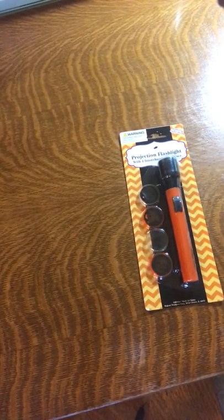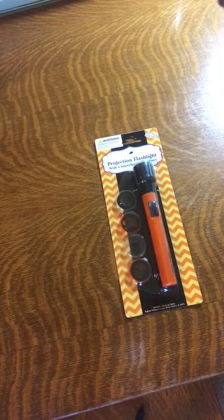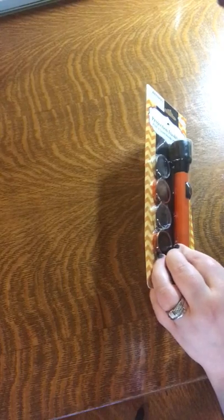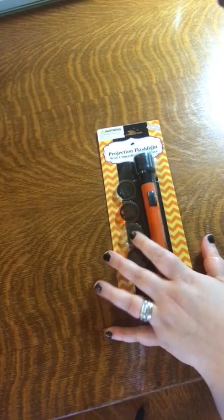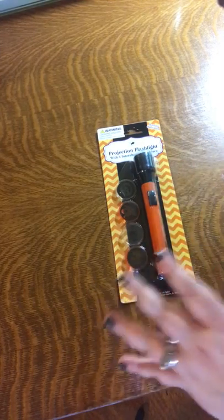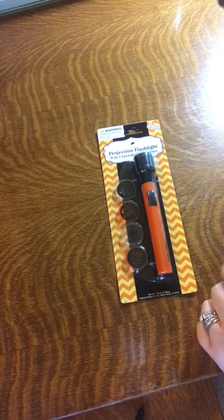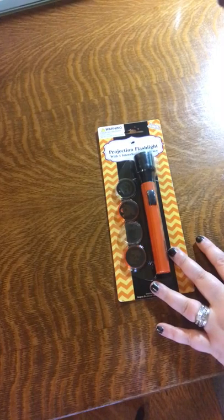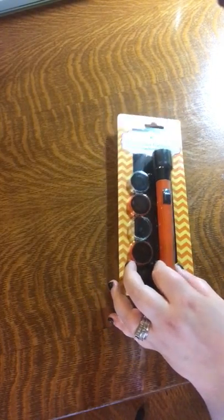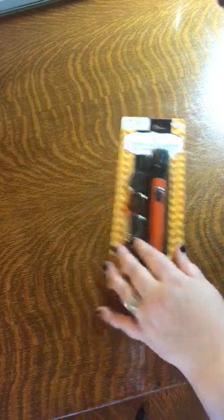A Halloween-themed projection flashlight with discs. I could tell from the website that this wasn't going to be a particularly quality item, but I thought as long as it lasted through Halloween night itself it would be worth it. Our town does really nice trick-or-treating — they actually shut down lower Main Street to all through traffic, and the whole town donates candy to families that live on that street. Otherwise there really isn't trick-or-treating because the houses are so far apart. It gets dark and there are no street lights on that street, so we always try to bring a flashlight. I thought this year might be something a little fun. Hopefully it'll last through the night.